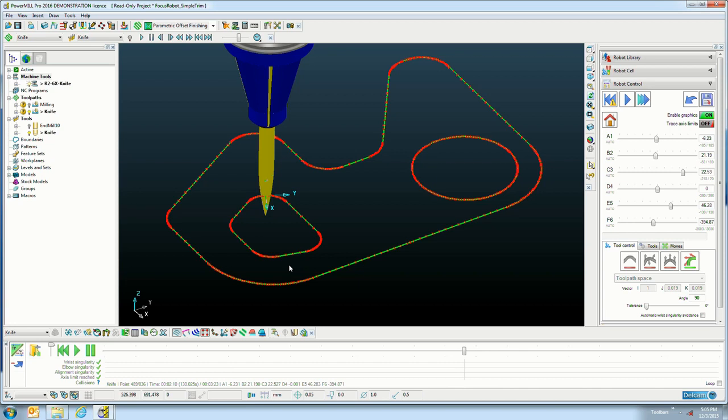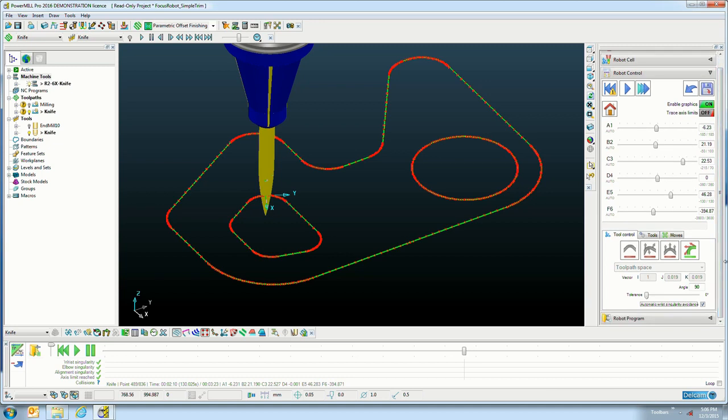For mass-producing custom parts, the answer becomes difficult. The most common error on a robot — apart from collisions — is the wrist singularity. For that, PowerMill Robot does have an automatic wrist singularity avoidance button, so that particular problem is handled automatically.